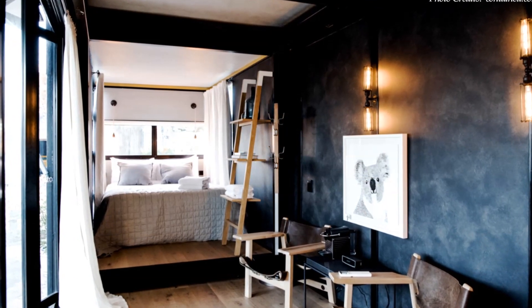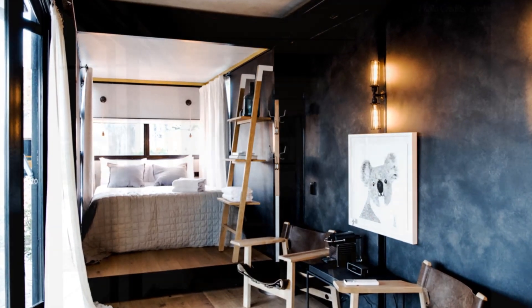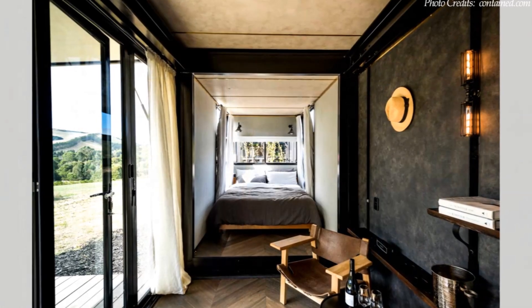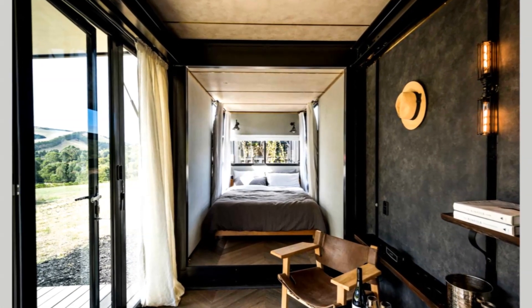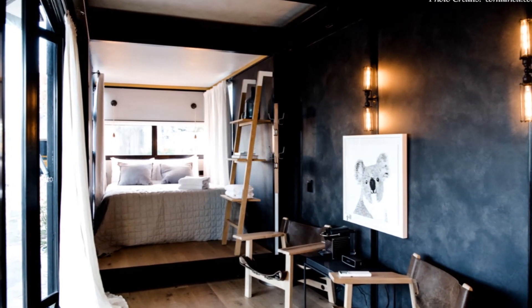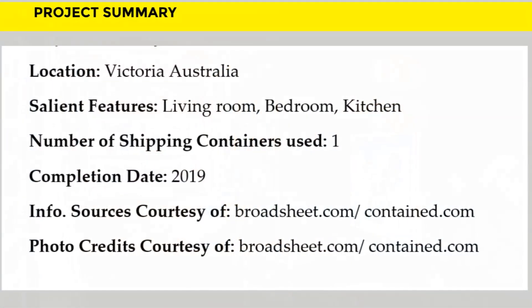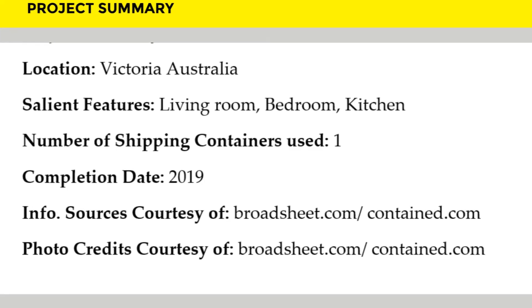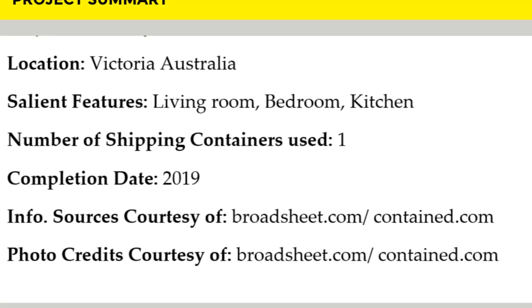These beautiful container pods are great for smaller families and friends, listed as a guest house starting at $275 per night. Feel free to check it out through the link in the description below. We love everything about this shipping container pop-up hotel. Which part of these container pods appeals to you the most? Kindly give us your opinion by posting in the comment section below.